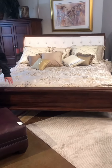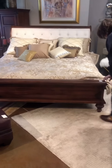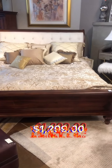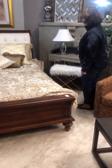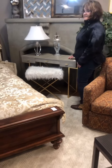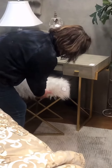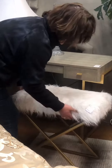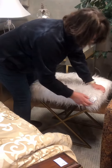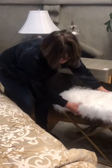The California King sleigh bed is $1,299. Also in this bedroom vignette, I've got a cute faux reptile covered desk vanity and a very fun little tufted furry vanity bench with gold legs — look at that!